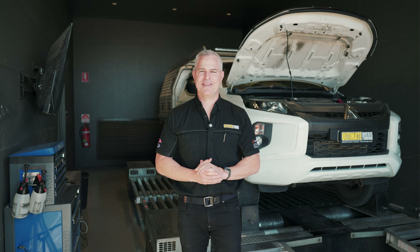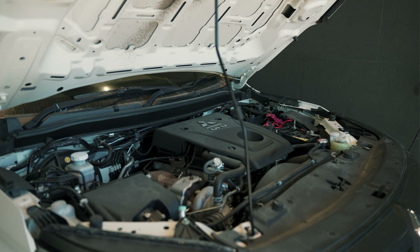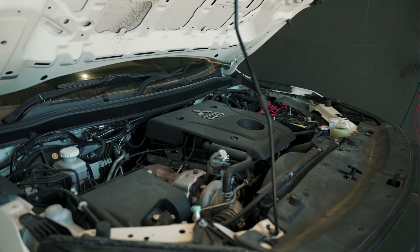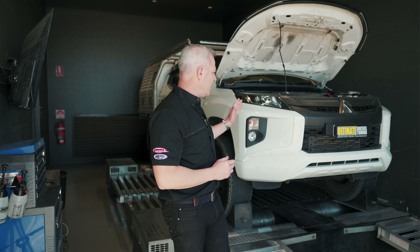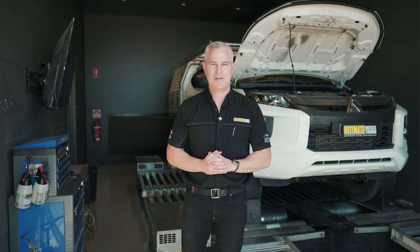All vehicles, before they get custom dyno tuned at Ultimate Diesel Tuning, get a pre-tune inspection to ensure the vehicle is in good mechanical order, no oil leaks, and it's ready to be custom dyno tuned. This vehicle has already had the inspection and, as you'd expect, it's on the dyno now ready to be custom dyno tuned.